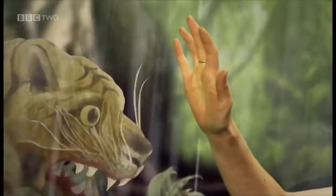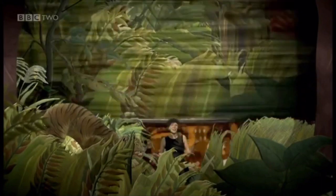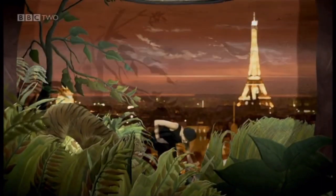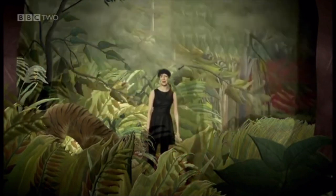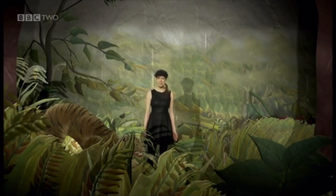Hang on — Rousseau never went to the jungle. He never got further than Paris. He was just using his imagination, and he's got a good one. A lot of this jungle would have come from Rousseau's visits to the botanical gardens down the road from where he worked. They had loads of plants there and Rousseau would paint the ones he liked best and put them in his pictures.